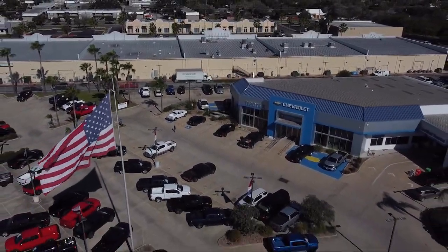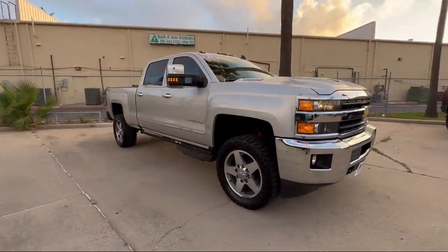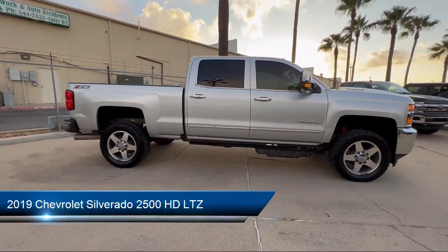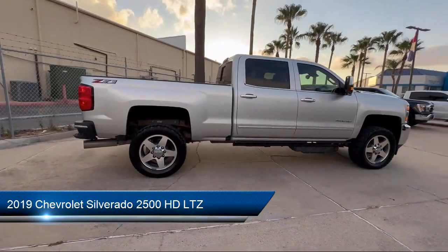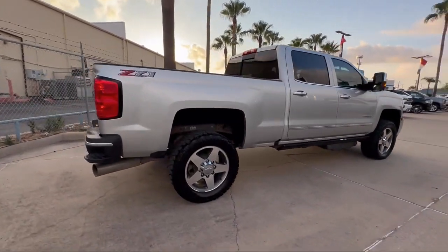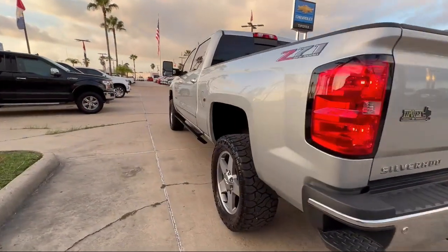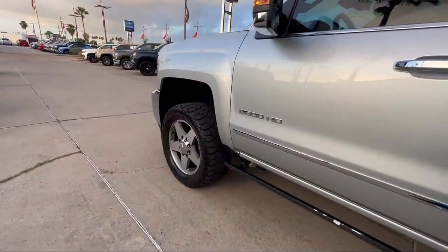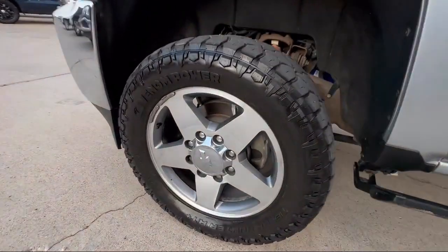Welcome to Tipotec Chevrolet, and here's a look at one of our great vehicles for sale. It comes equipped with power windows with safety reverse, six speaker audio system, leather-trimmed upholstery, audio touch screen display, ventilated disc front brakes, and leather-trimmed steering wheel.